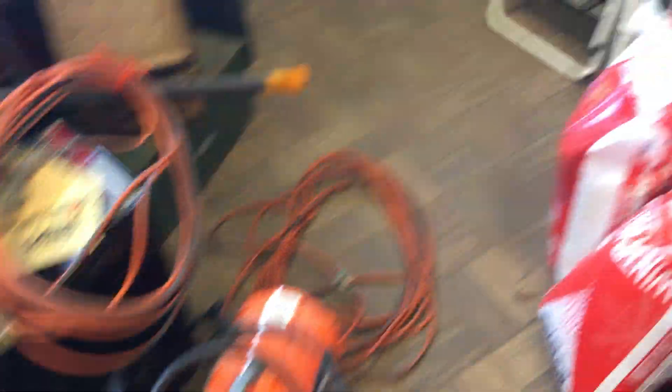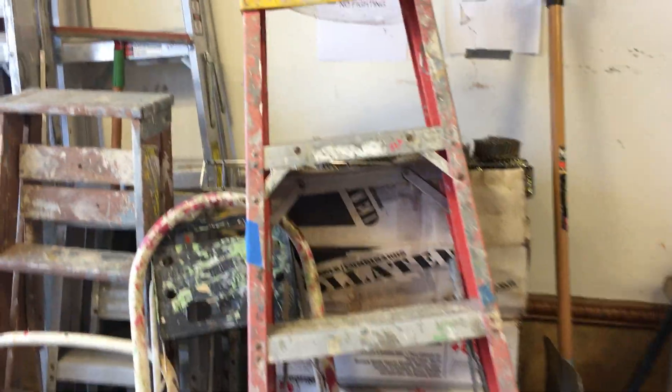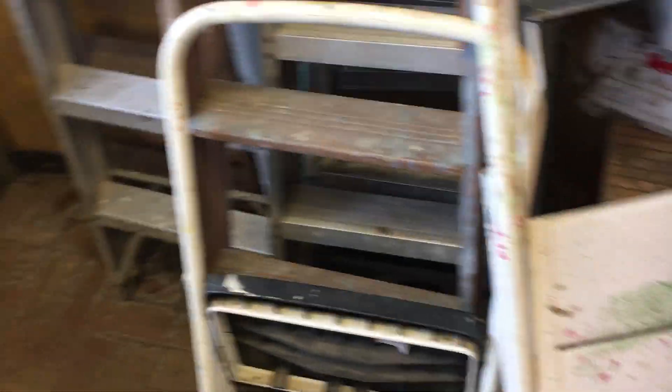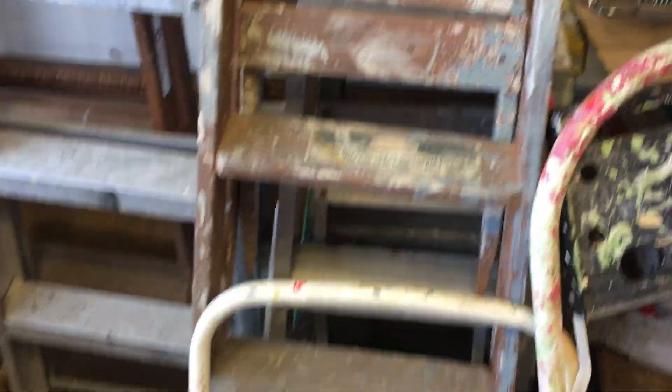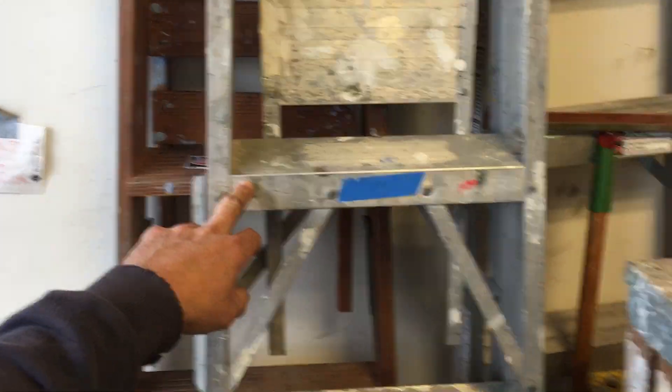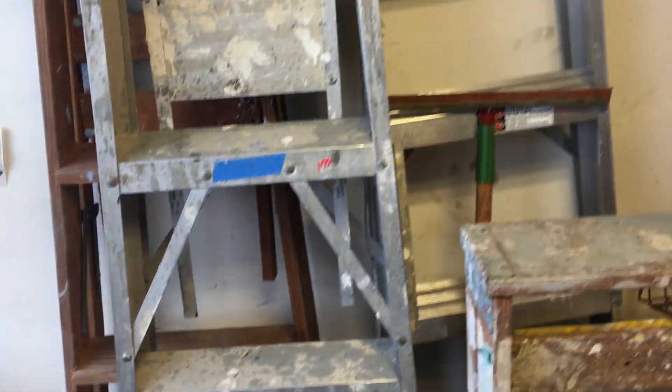Let's take a look at some of the stuff we have this week. A bunch of ladders — you get this Werner 300-pounder for $22.50. Some step ladders: this one $6.50, $6.50. I think those are five dollars for the wooden one, $17.50 on the aluminum. The next aluminum one is $22.50, another wooden one back here I think is $7.50.